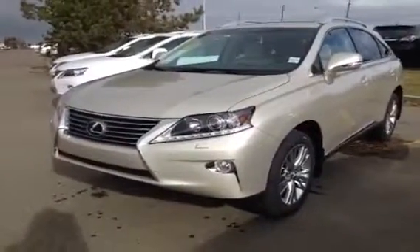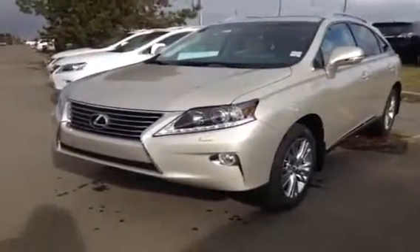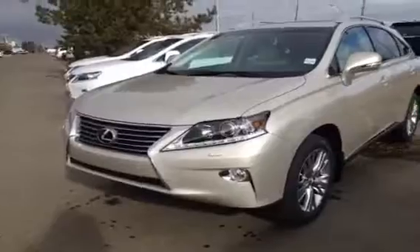Hello everybody, welcome to Lexus Edmonton, the West End. We're located off 111th Avenue and 170th Street. We're looking at the brand new 2014 RX350.